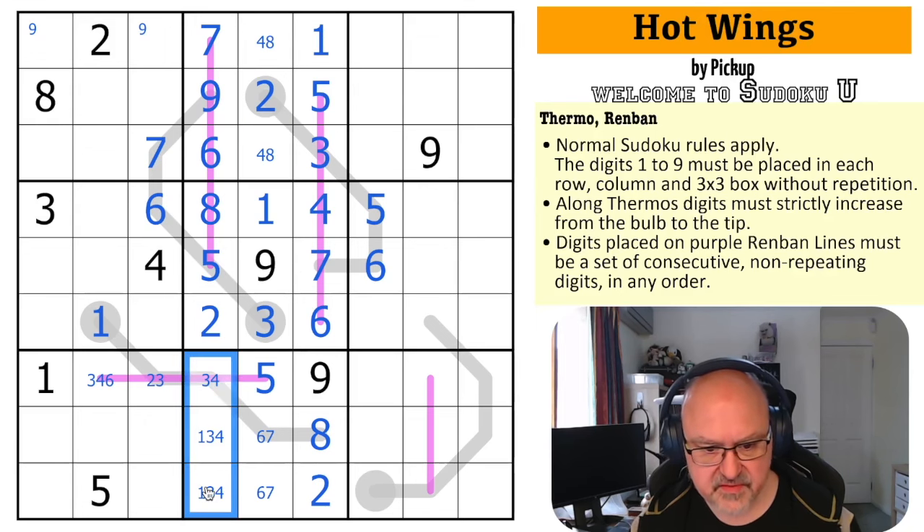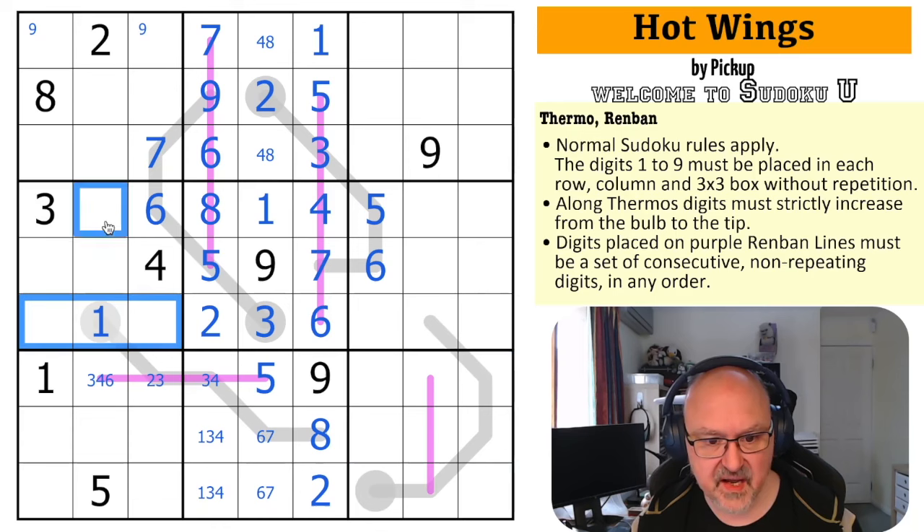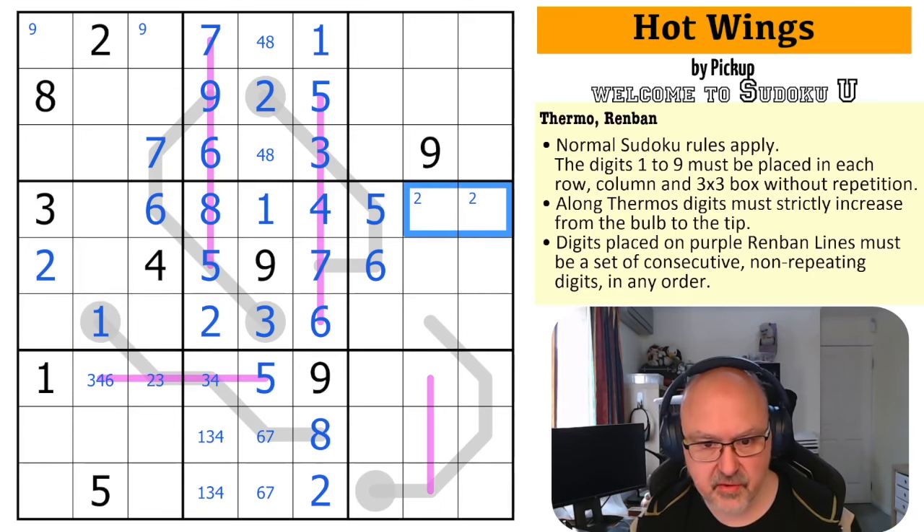So the one, three, four here is resolved. The six and the seven is all done. I haven't even looked at this thermo yet — I should, and I will in a minute. I just want to make sure I'm not missing any other sudoku. Two can't go there, two can't go in those — so that's a two, which puts two in one of those two.